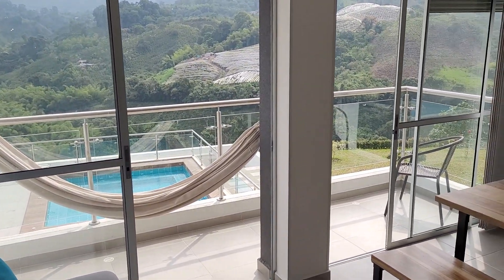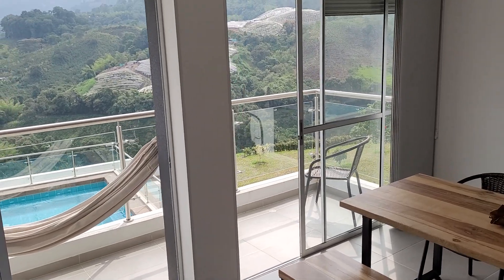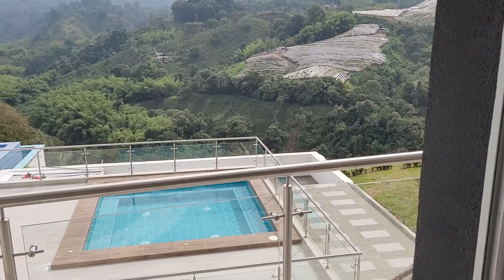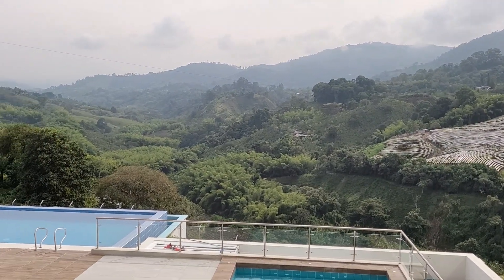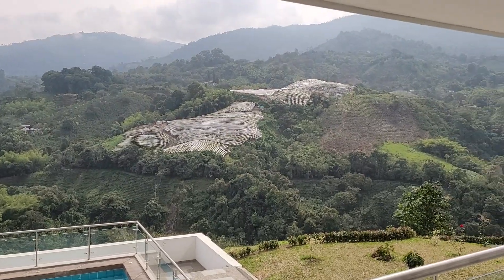That's it for today. William Hutchison, Armenia-Columbia Realty for expats and Salento-Columbia Realty signing off. Look at this, guys — have a great day. When I say I live in paradise and you can too, this view is paradise.